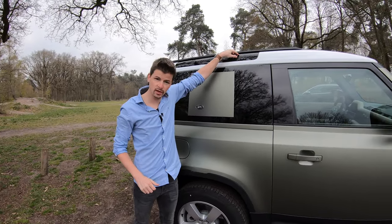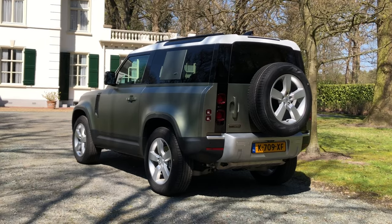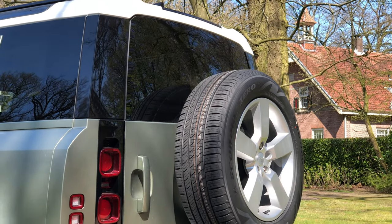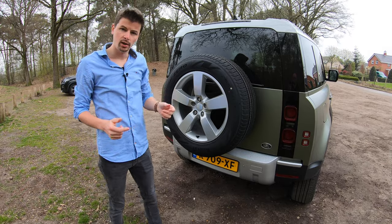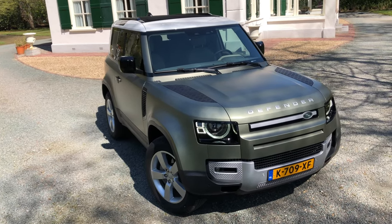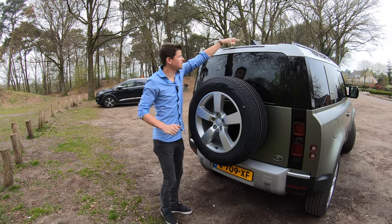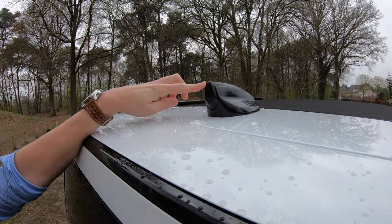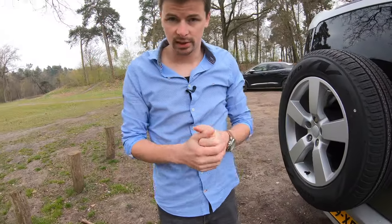Dit element is zwart, maar het is ook echt daadwerkelijk glas. Als we zo meteen in de auto zitten kan ik ook even laten zien dat hier ook echt daadwerkelijk licht doorheen komt. De achterkant is ook heel erg tof om te zien, echt enorm afgesneden. Hier dan die band, en die neemt wel het nodige zicht weg naar achteren. Maar dat heeft Land Rover slim opgelost. Want de binnenspiegel is een zogeheten ClearSight binnenspiegel. Daarmee kun je met een switch wisselen tussen een conventionele binnenspiegel en een achteruitrijcamera. Die camera zit verwerkt in de DAC-fin antenne. En dat beeld kun je ook aanpassen op basis van jouw zicht naar achter.